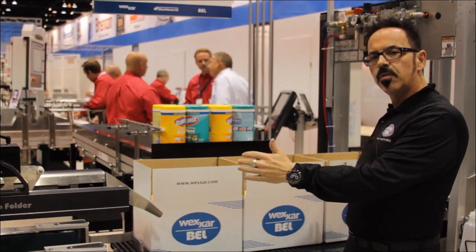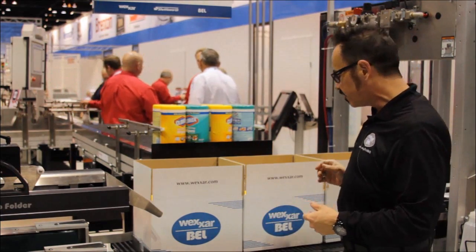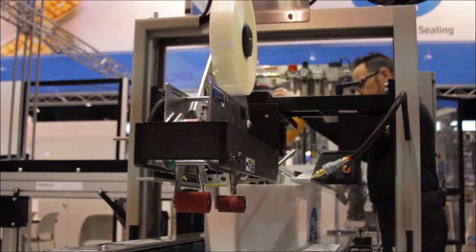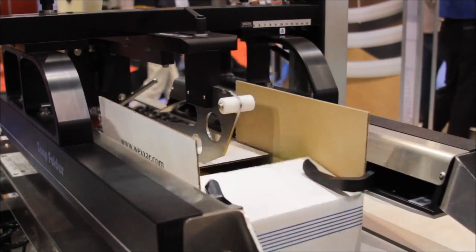We can have the appropriate number of operator stations in front of the machine. In this case, it's a single operator system, so the operator can grab the product, put it into the box, and the cases are loaded and then on through our Bell 252 fully automatic top sealer.